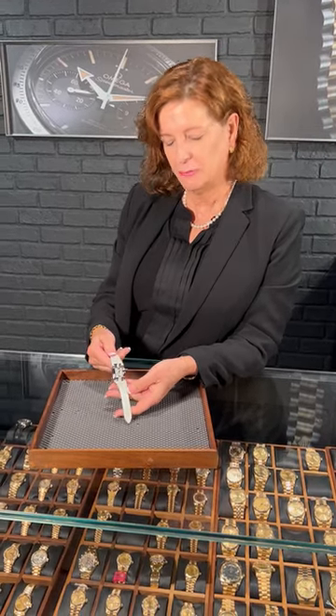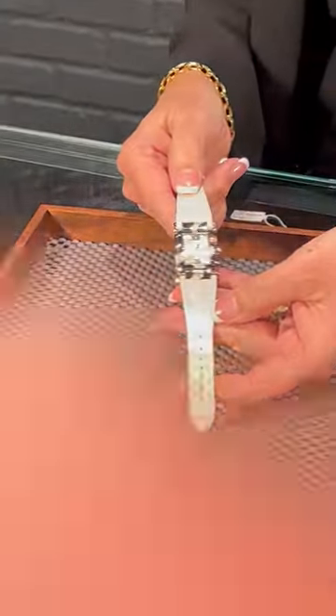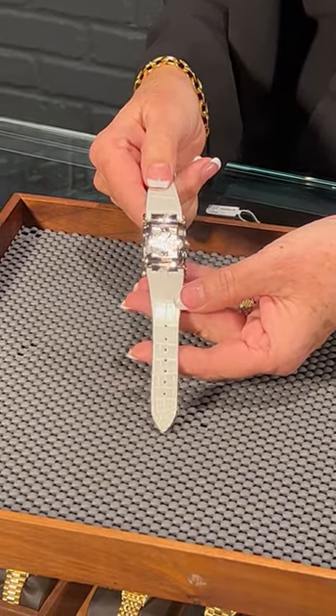Hi, this is Meg from SwissWatchExpo. Blake and I were just talking about it and can't believe that this stunning Patek Philippe is still here. This is a classic, but what makes this one so unique is it's not. They're more traditional, understated, but very beautiful and artistic.